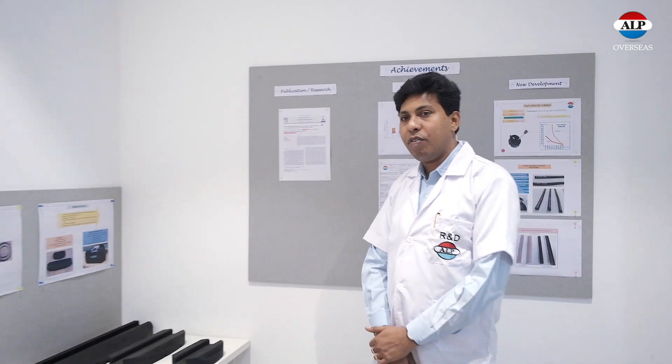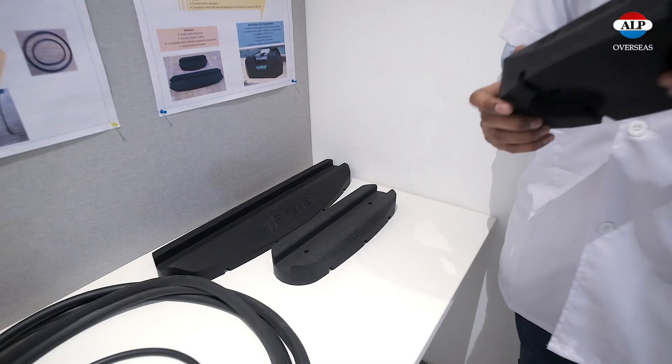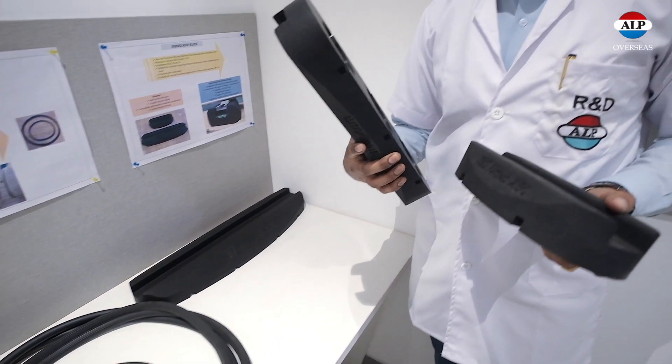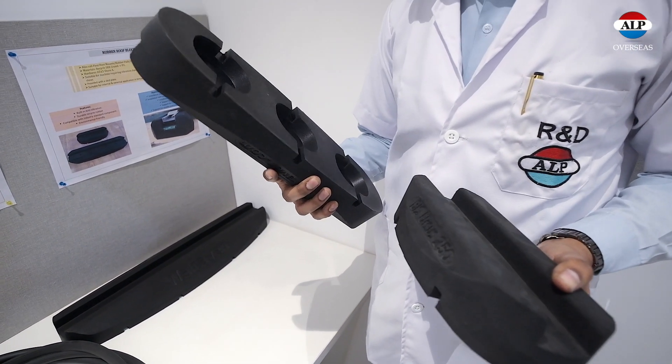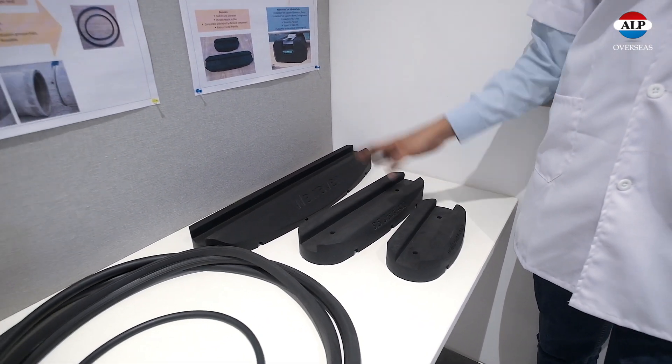These are the products we have developed in the last couple of years. This is called a rubber roof block. We have developed this from natural rubber scrap — that is from used tyres — and we are exporting it to the Netherlands. It is used as anti-vibration pads.